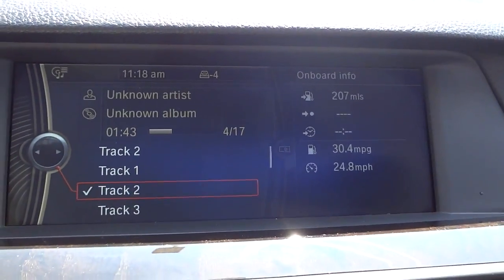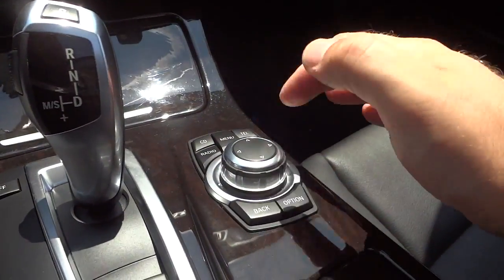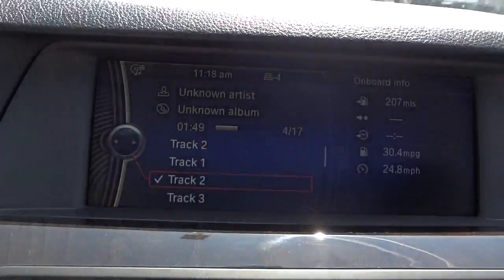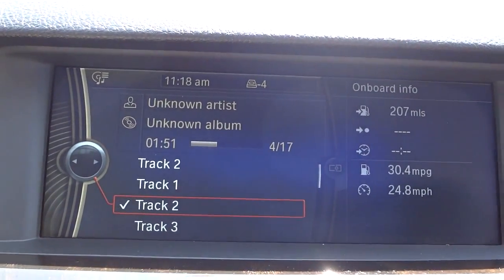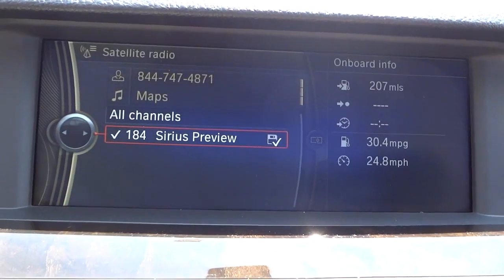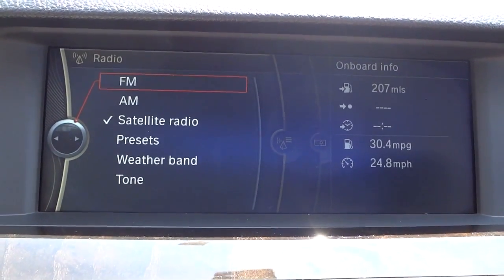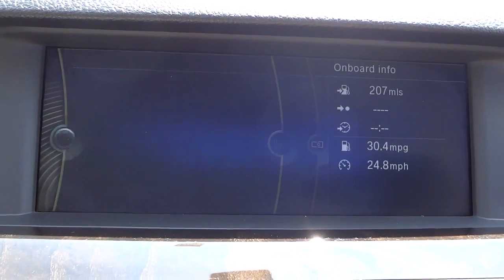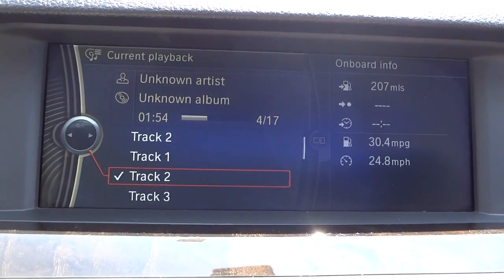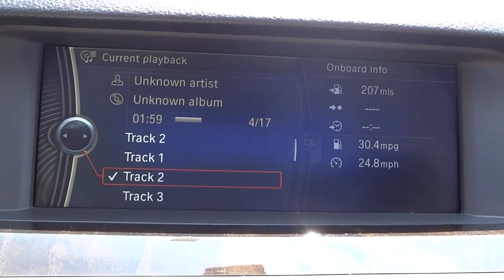The screen is controlled by this dial and these buttons here, so it's not a touchscreen. I'm going to push radio so you can see that it has satellite radio, AM, FM, and stuff like that. I push CD and it even shows that it's on track three.